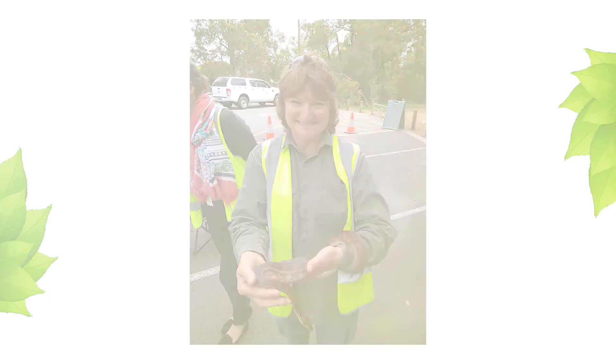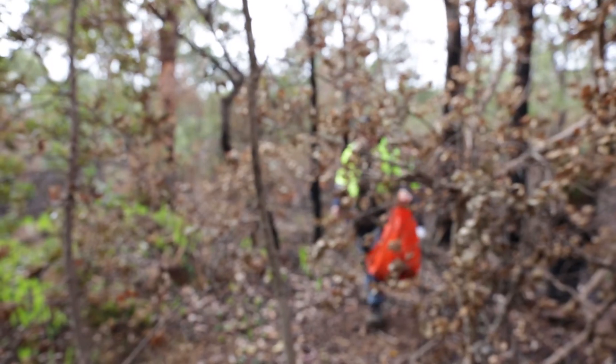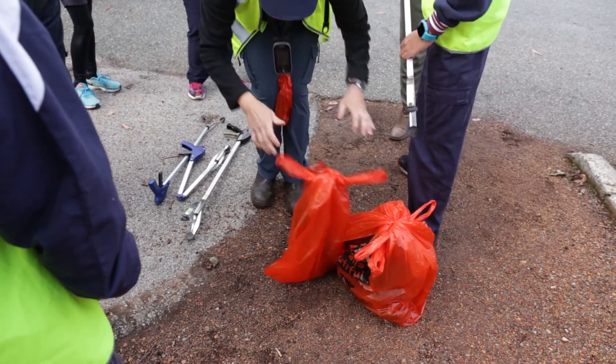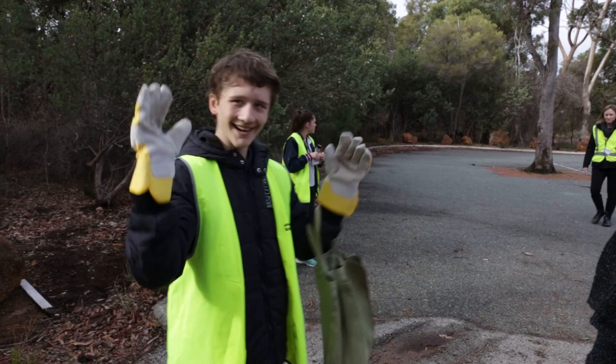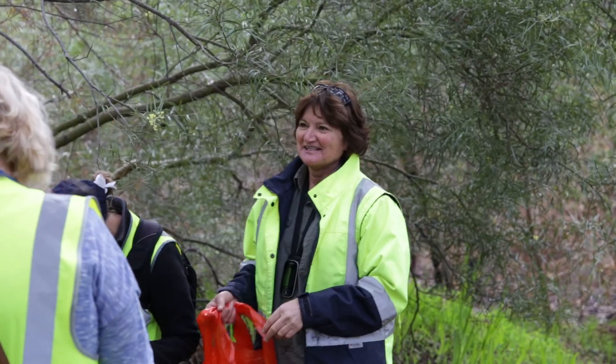My name's Kay Ammon and I'm the bush care officer. I've been doing it for close to ten years now, and I work with all the friends groups to help them out with whatever they want done in the bush. The students have been terrific for the last few years — having all the different kids, they're so enthusiastic and we really welcome them here.